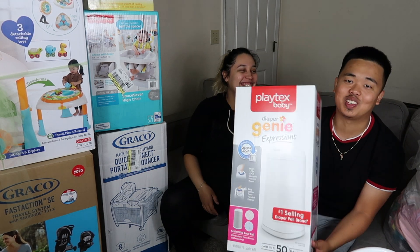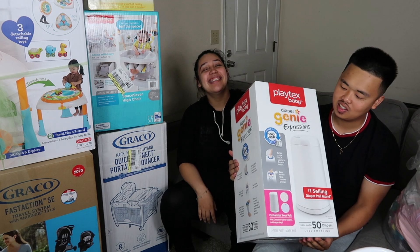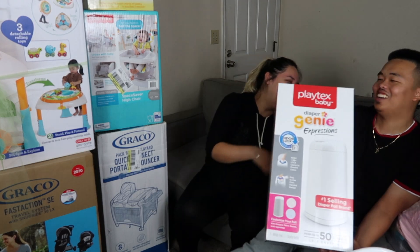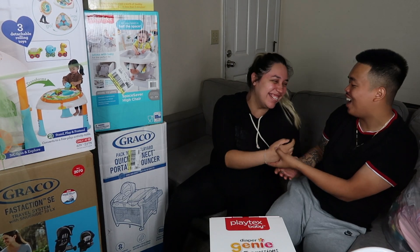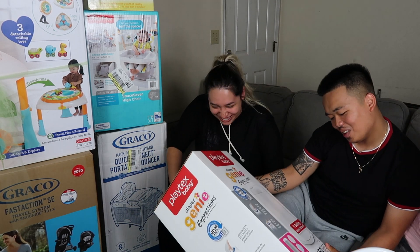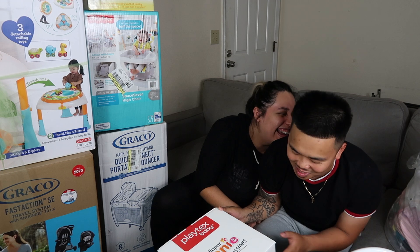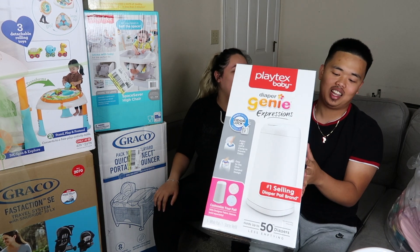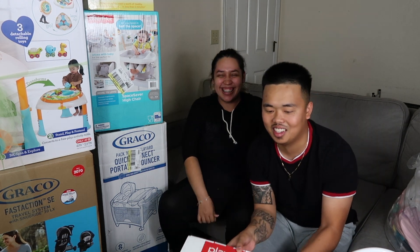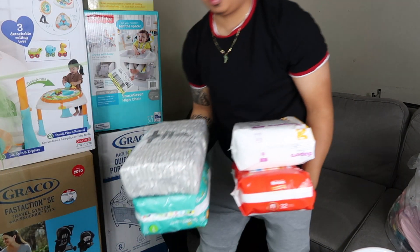This is a Diaper Genie — so we can throw the diapers in here and she doesn't have to keep going to the bathroom. We actually got one from every brand, so we got two of these because we'll need them.